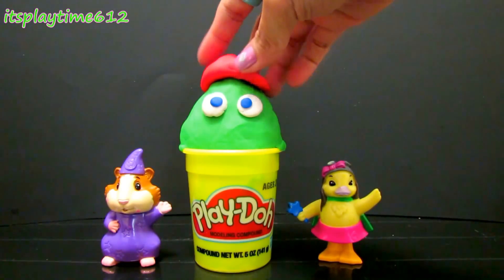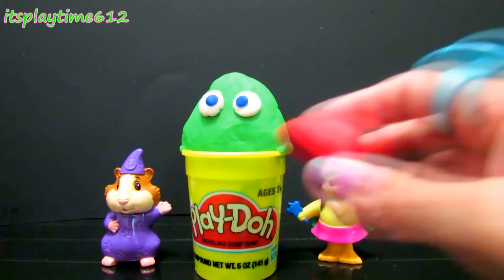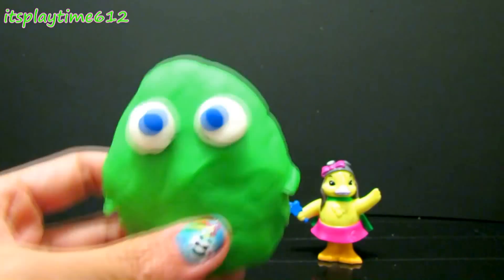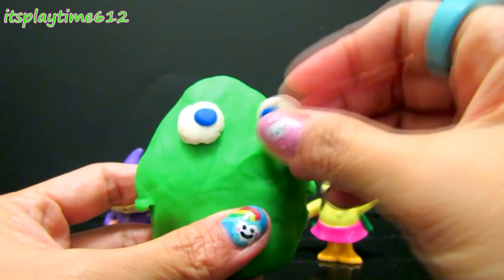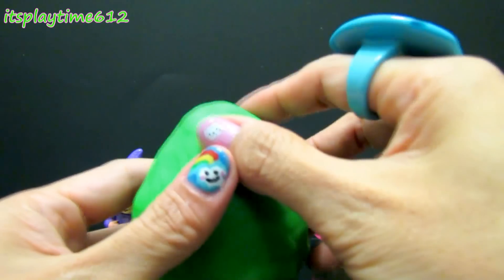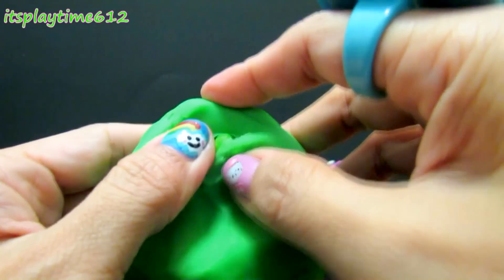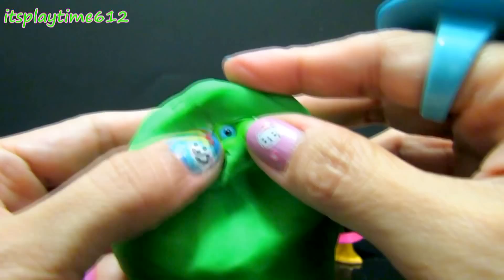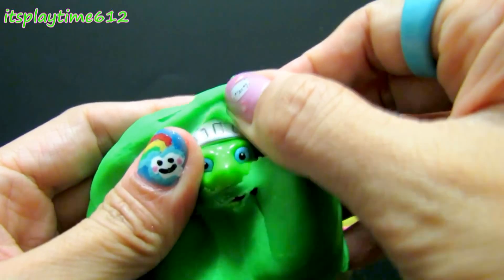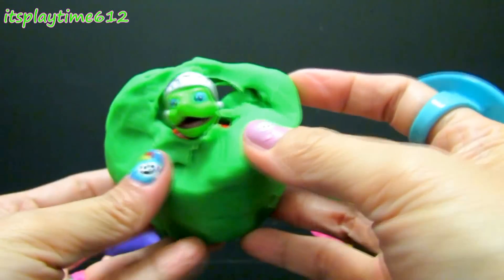The last one we're going to open is this one in the middle with the red hat. Let's open this green Play-Doh — let's take off the eyes. Oh, I see one eye! Can you guess who it is?